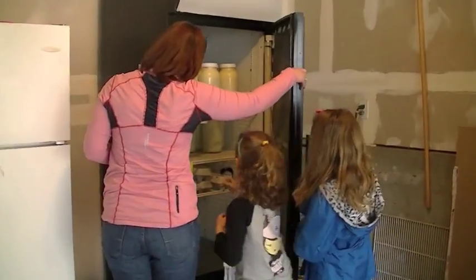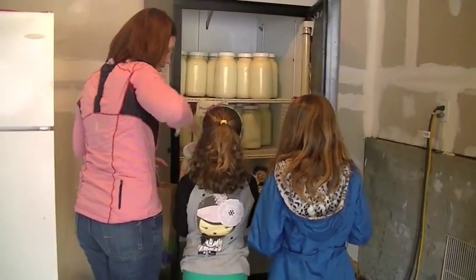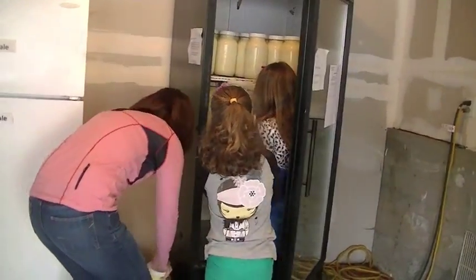Once the milk is chilled, it is moved to our customer refrigerator where they pick it up, often within just a few hours of it coming out of the cows.